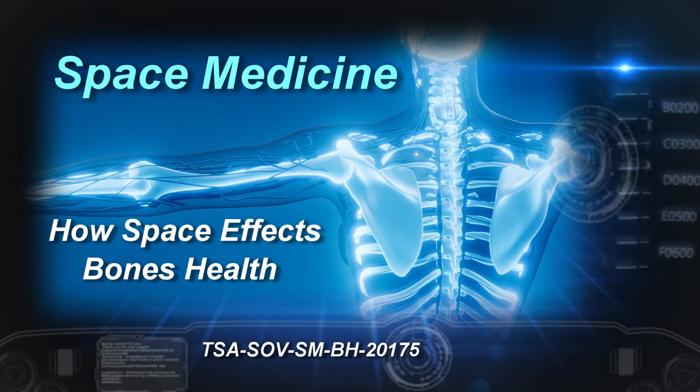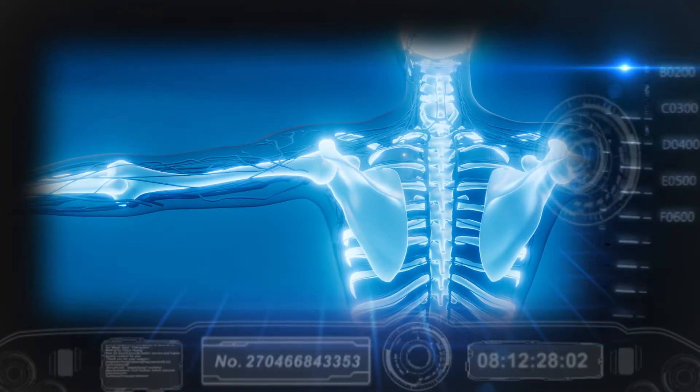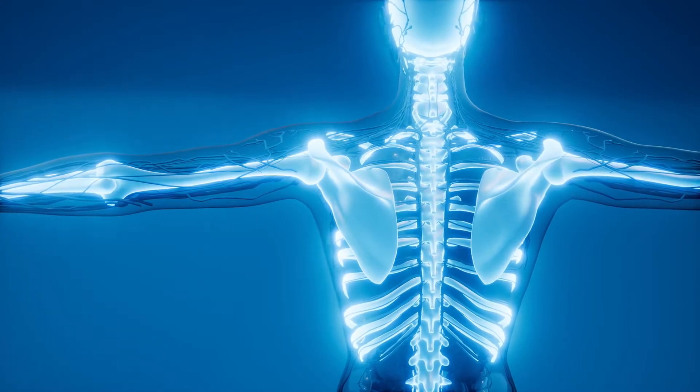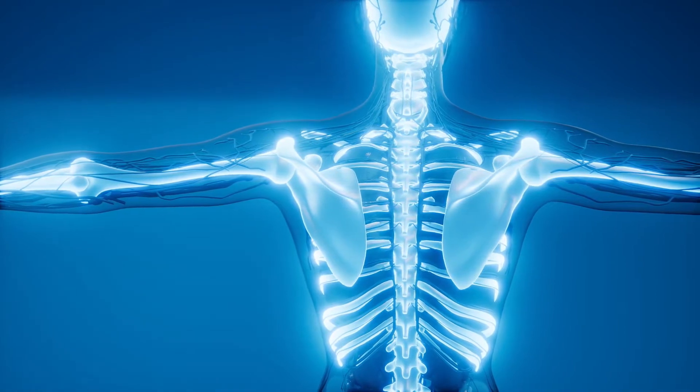Space Medicine: how space affects bone health. Bones are often thought of as almost non-living structures — after all, when someone dies and decays, all that is left is usually their bones. But the skeletal system is actually a complex organ of the body.